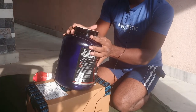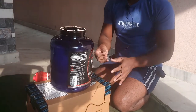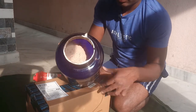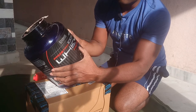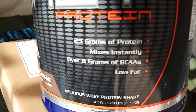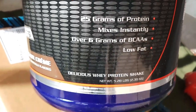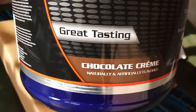The inner seal is also there — perfect. This is the whey protein: Ultimate Nutrition Pro Star 100% Whey Protein. Check this — it has 25 grams of protein and over 6 grams of BCAA. It's good for muscle building. The flavor I chose is chocolate cream.